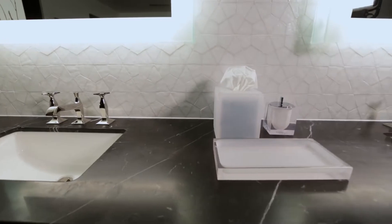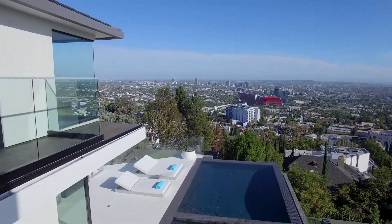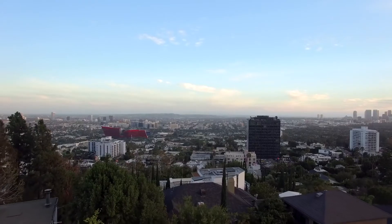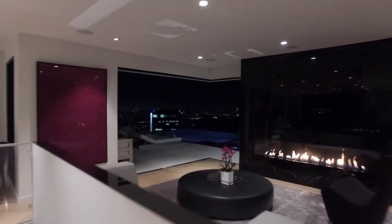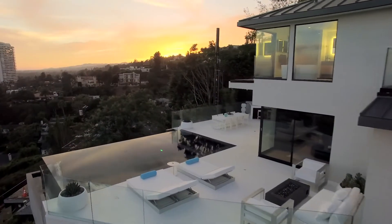The lifestyle of this home embraces and reflects living in the city of Los Angeles. You are truly engaged in this city, right above Sunset Strip — all the action and you're right in it. That's what this house is about.